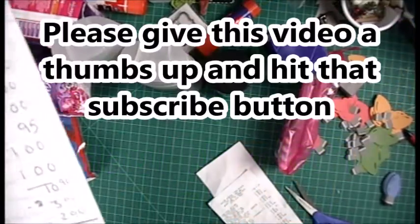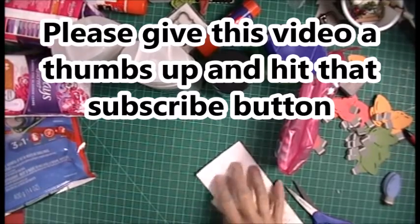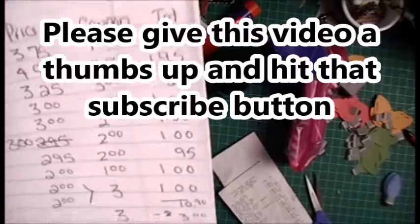Hey everybody, how are you? Today is November 6th, and this is my first Dollar Tree haul for today. We're going to end up spending $5.90 out of pocket. Let me show you where.